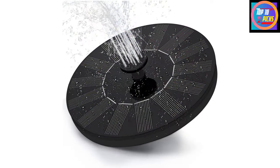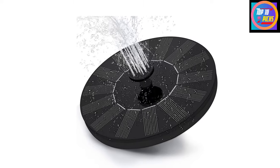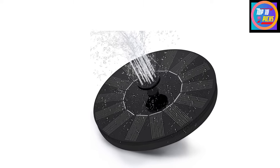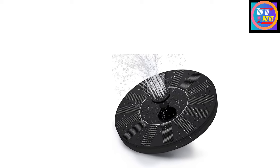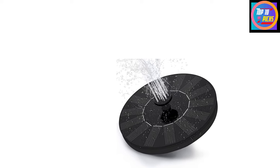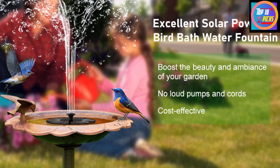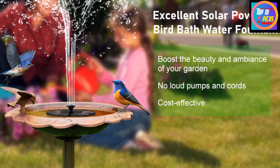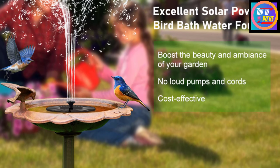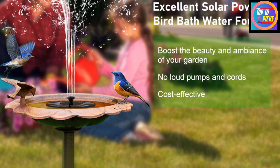This birdbath fountain offers a total of seven different spray styles and comes with six color LED lights in the middle that make the fountain look more beautiful and colorful at nighttime. It has an inbuilt 2000 milliamp-hour battery that charges during the daytime and keeps the fountain working when there is no solar power available. It also has safety features such as water shortage protection and a filtration box to keep the water pump safe from damage.